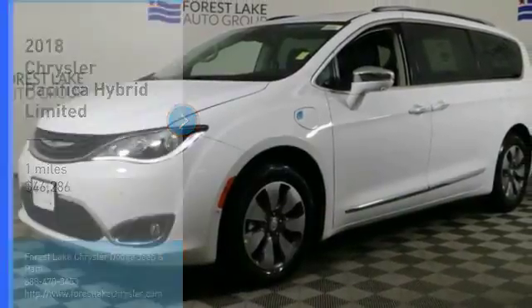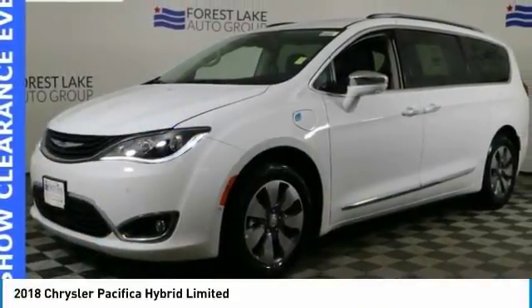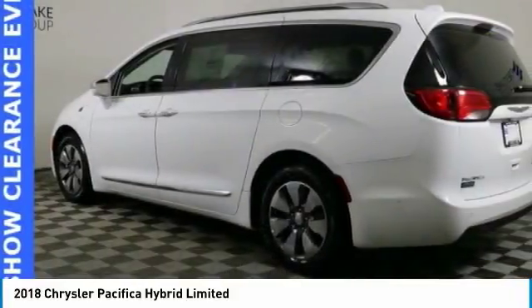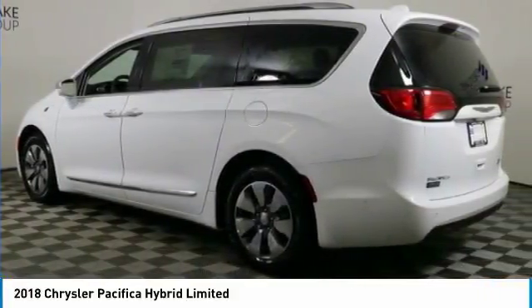Take a ride in the 2018 Pacifica. The Pacifica crossover features the driving attributes of a sedan and the utility and space of a minivan or SUV.